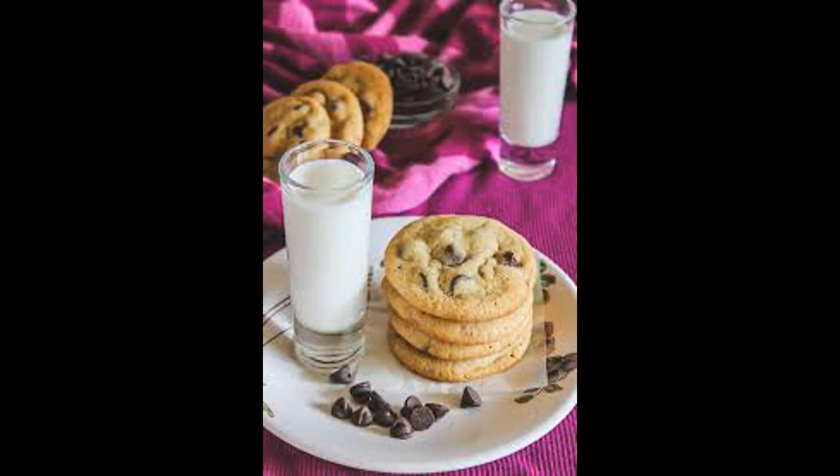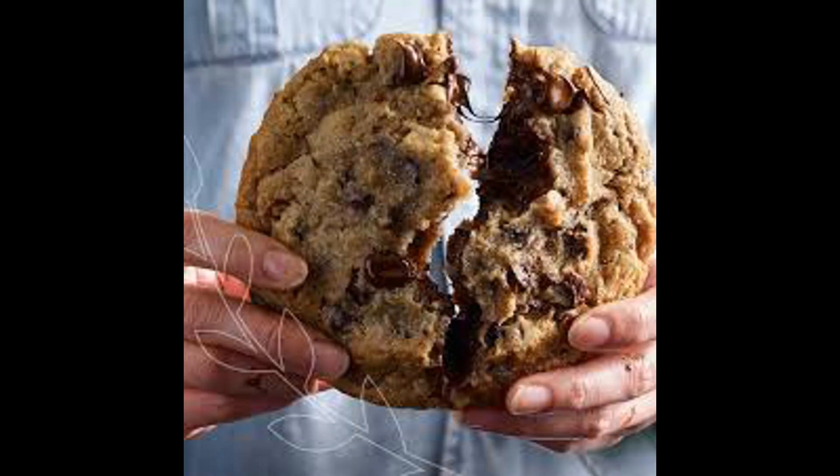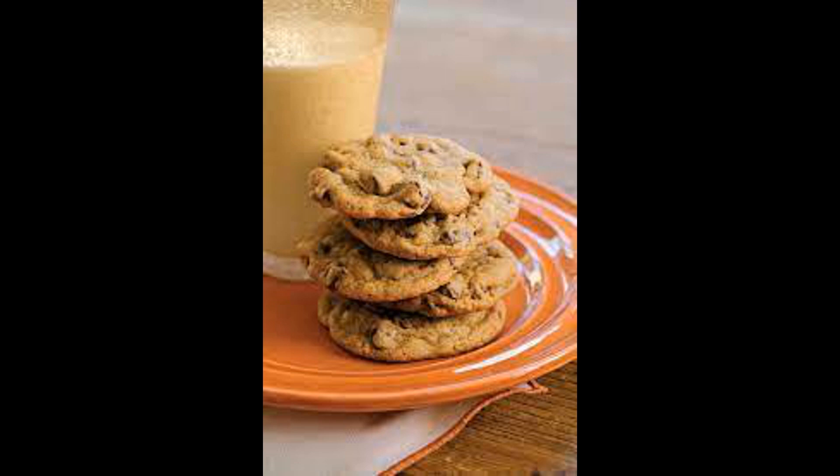Brand reputation: look for well-established brands with a positive reputation for producing delicious chocolate chip cookies. Brands known for using high-quality ingredients and consistent taste are often a safe bet.